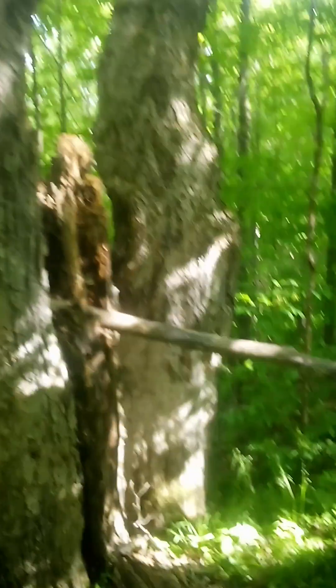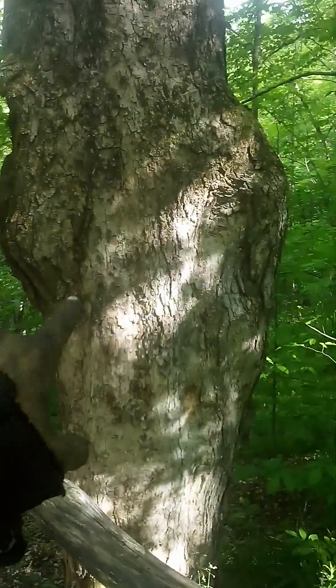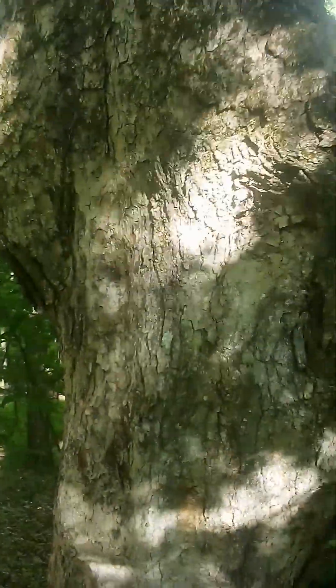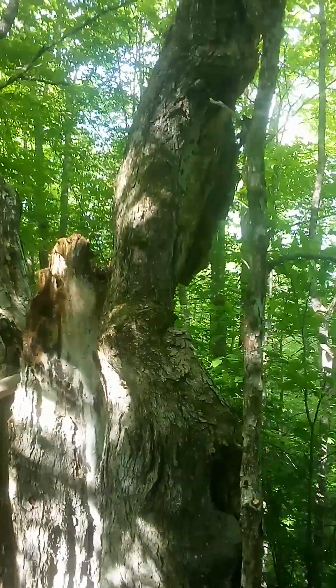Now check this out. What does that look like? These trees are old, old, old. It's flattened, and it was hit so many times that it flattened the tree.